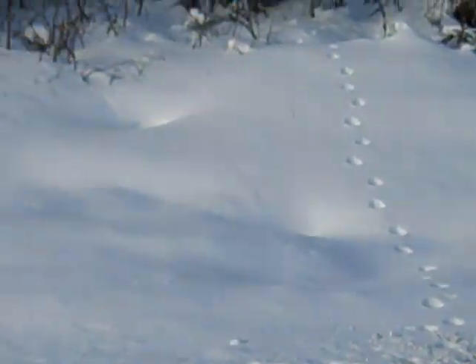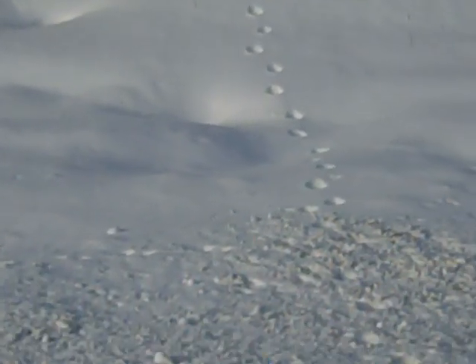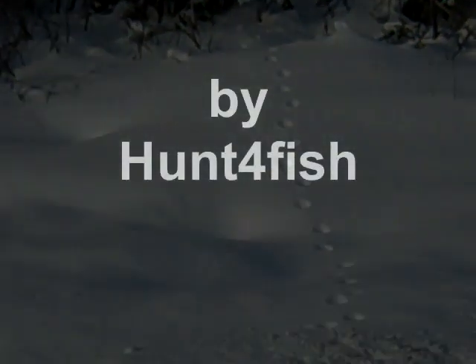There's a lynx track right there — a big one too. A really nice lynx came out and gone into the woods right there.